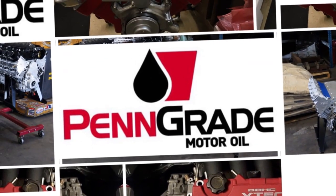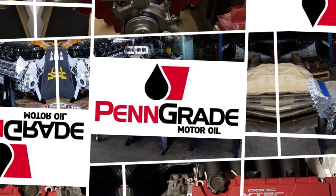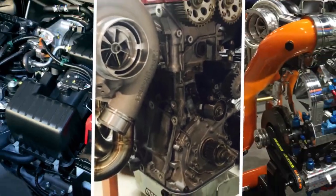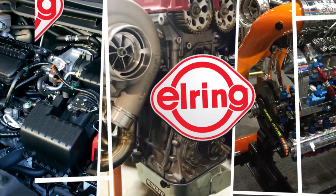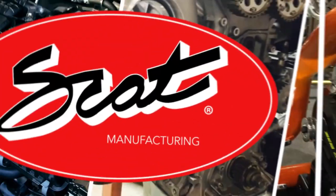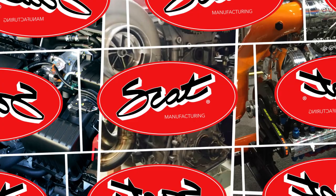Engine Builder's Engine of the Week is sponsored by Penn Grade — precision, performance, always the original green oil. Also sponsored by L-Ring DOS Original — leading technology, leading service. And SCAT Crankshafts — everything for your LS engine.